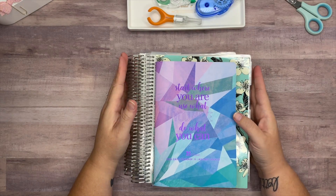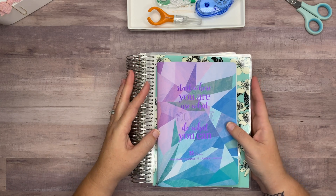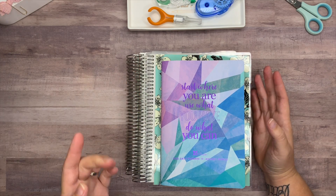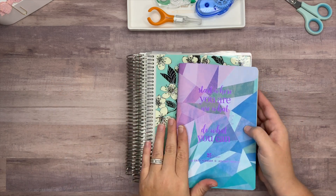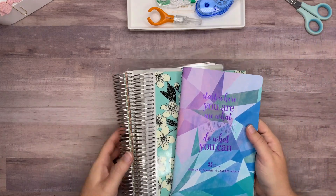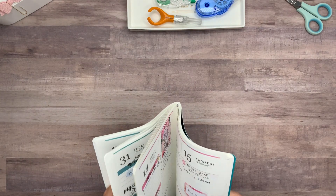Hey everybody, welcome back to my channel. Today I'm going to be doing a flip through of my planners for the month of February. The only one I cannot flip through is my mini happy planner, which is my work planner and has sensitive information. So I'm going to flip through my Erin Condren Daily Petite Planner, my hourly Erin Condren catch-all planner, and my social media planner. Let's start with the Erin Condren Daily Petite Planner.